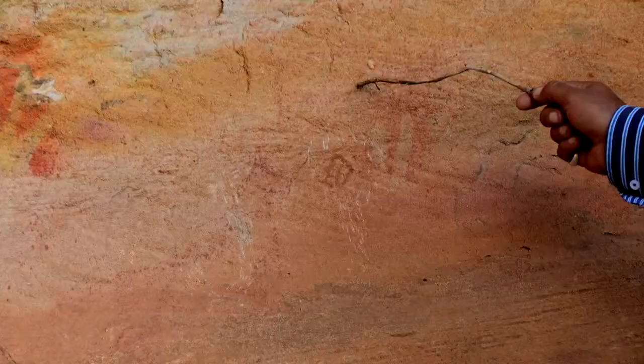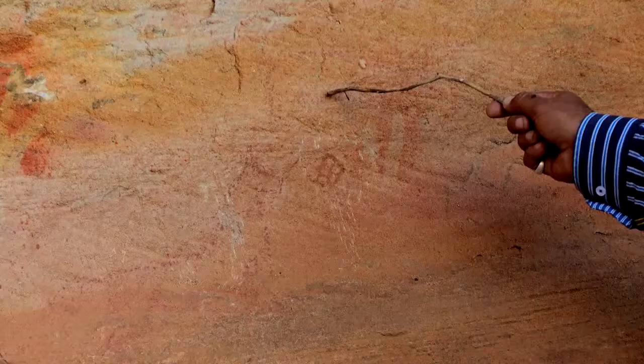This particular rock art represents a small rowboat, which was probably carried by Sir Major Thomas Mitchell. He had two small rowboats as part of his equipment.